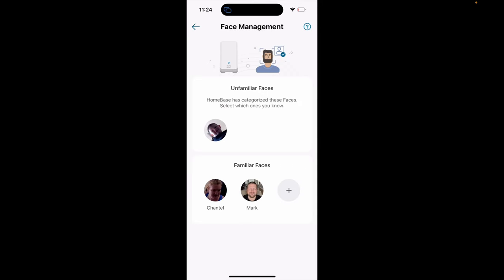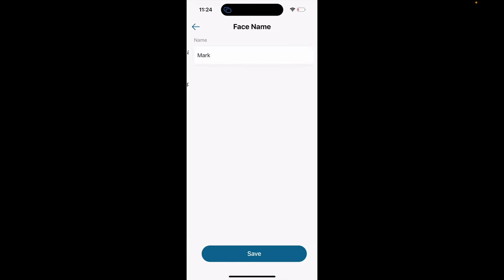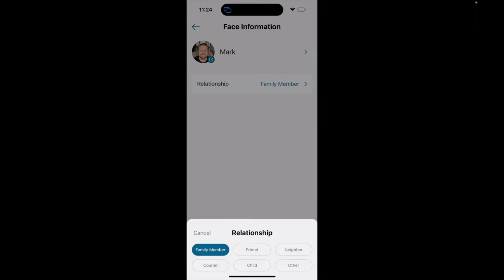I really like that facial recognition doesn't require registering from your phone upfront. You can register your face by taking a picture with your phone, but you can also do it after the system detects someone on your cameras. So if a neighbor comes by, you can tag them later as Jerry or Sue — no need to ask them for a photo on the spot. All facial recognition information is stored on the Homebase 3 and not transmitted to Eufy Security over the cloud, keeping both your video footage and biometric information secured.